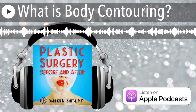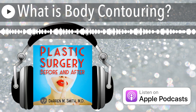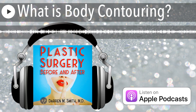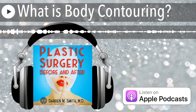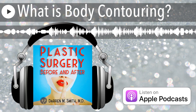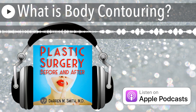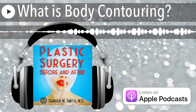There are three subsets of minimally invasive body contouring: liposuction, fat grafting, and skin tightening. Liposuction is a procedure in which we make a series of very small incisions, insert a long thin instrument called a cannula, instill numbing medication into the treatment areas, and then suction the fat out of the treatment area to achieve the desired shape.